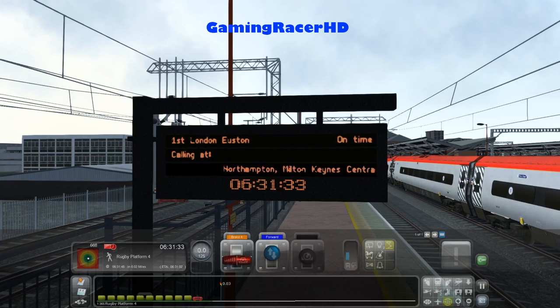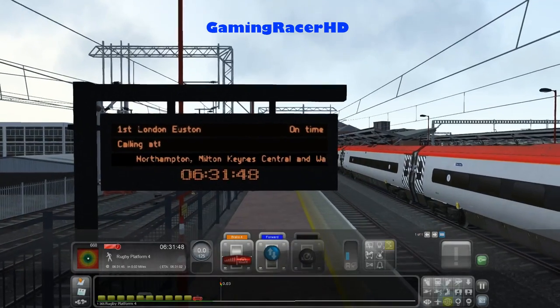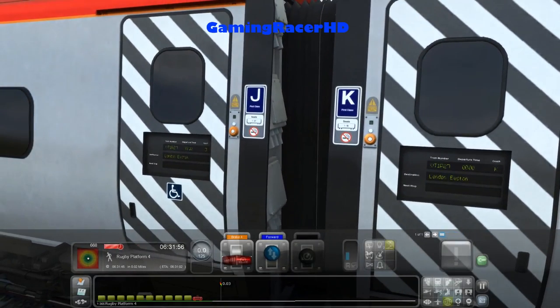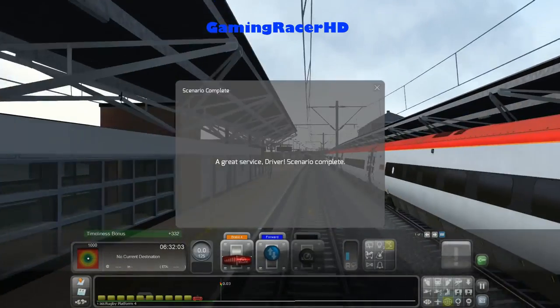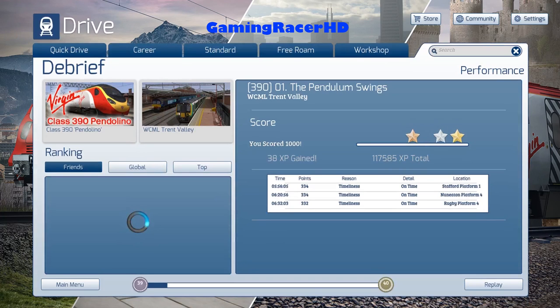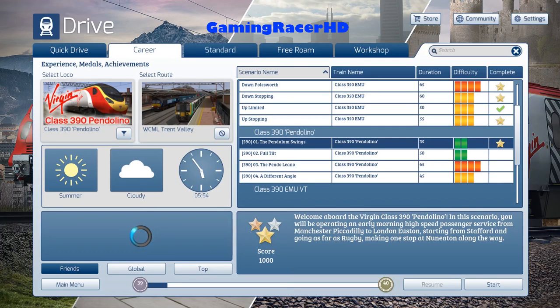This is a London North Western Railway service calling at Northampton, Milton Keynes Central and Watford Junction, and it's on time. It'd be cool if the game showed the time the train is coming in actual in-game time. These two are first class carriages. 1000 points out of 1000 — very nice, great service driver, scenario completed. Hopefully you guys enjoyed the video — if you did give it a like, share it with friends, and I'll see you in my next video!